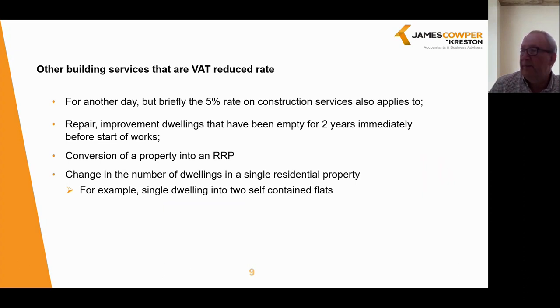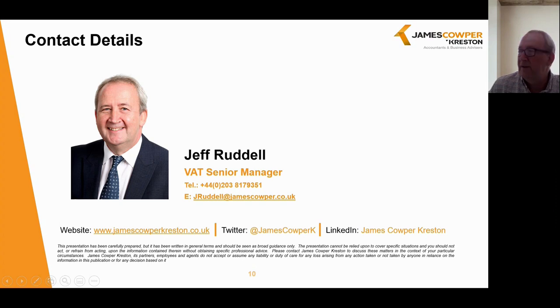Thank you very much for watching and listening to this very brief webinar. I appreciate this is quite a lot of information to take in and it may also raise additional questions. We haven't really touched on the impact of the VAT reverse charge for building construction services, which may be applicable in certain circumstances, and we do hope to have a separate webinar on that in due course. Please do consider getting in touch if you have any questions on the matters raised or on any VAT issues we can assist you with. My contact details are on the screen: Geoff Ruddle, jruddle@jamescooper.co.uk. Please look out for our other Tax Intents series available on our website. Thank you again and goodbye.